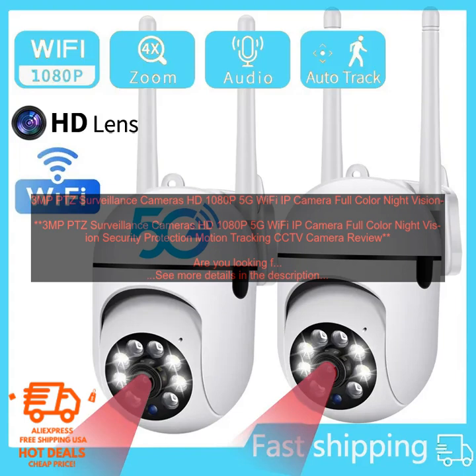It offers a number of features that make it an excellent option, including 3MP resolution, 1080p Full HD video recording, 5G Wi-Fi connectivity, full color night vision, motion tracking, two-way audio communication, and IP66 weatherproof rating.